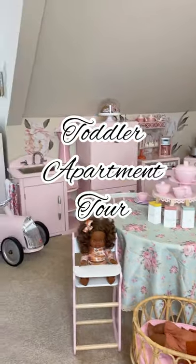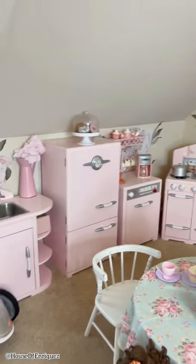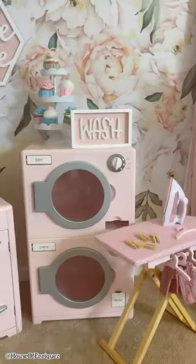Welcome to my toddler's apartment tour. This unique space, situated in the heart of downtown mom's house, boasts of all the amenities you could ever want.